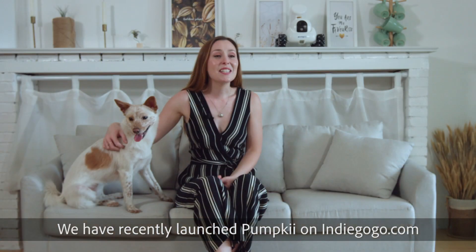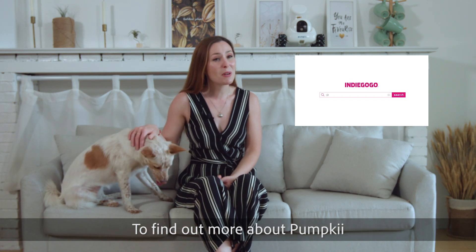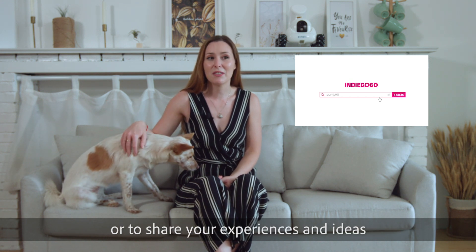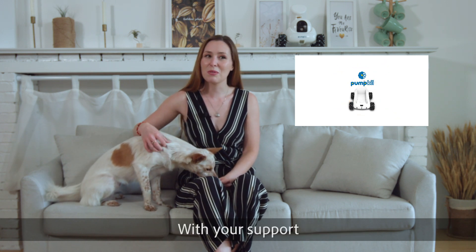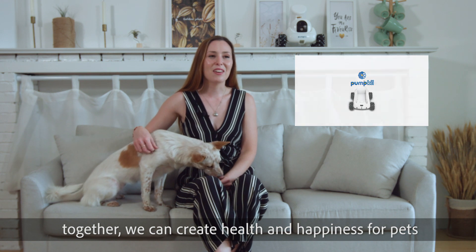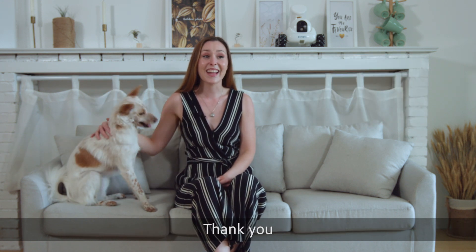We have recently launched PumpKey on Indiegogo.com. To find out more about PumpKey, or to share your experience and ideas, please search for us on Indiegogo.com. With your support, together we can create health and happiness for pets and owners through technology. Thank you.